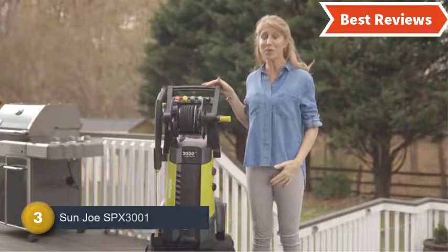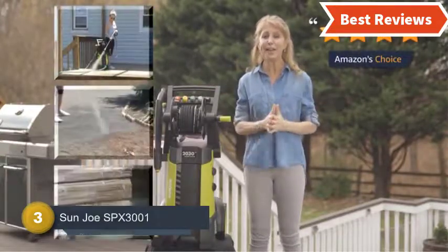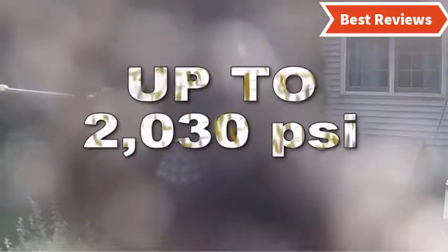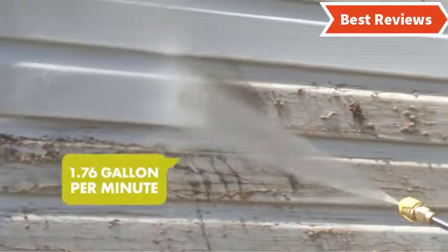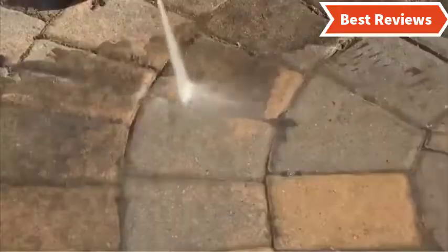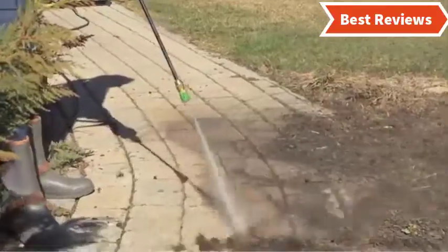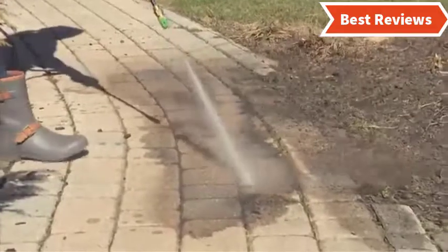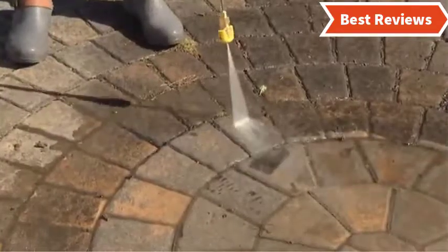Item number 3 is the Sun Joe SPX3001, one of the most powerful electric pressure washers, featuring a 14.5 Amp motor capable of providing 2030 PSI, which is great for the best cleaning performance. An interesting feature is the Total Stop system, which automatically shuts the pump off to save power, making it energy saving and increasing pump life. It's a budget-friendly pressure washer that is versatile and efficient. One downside is the hose fitting, which could be improved.